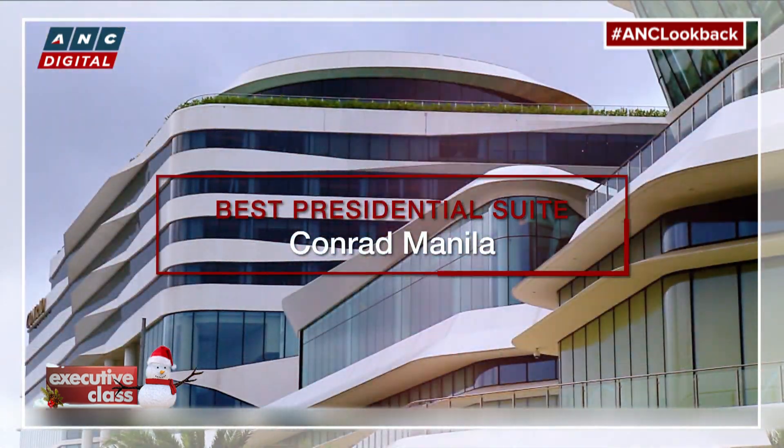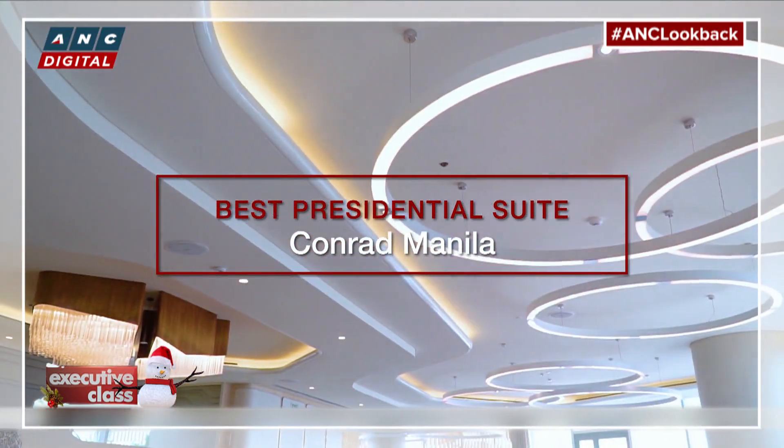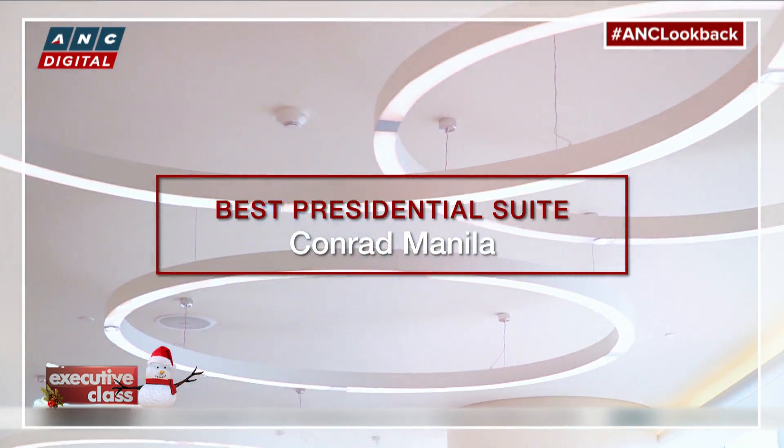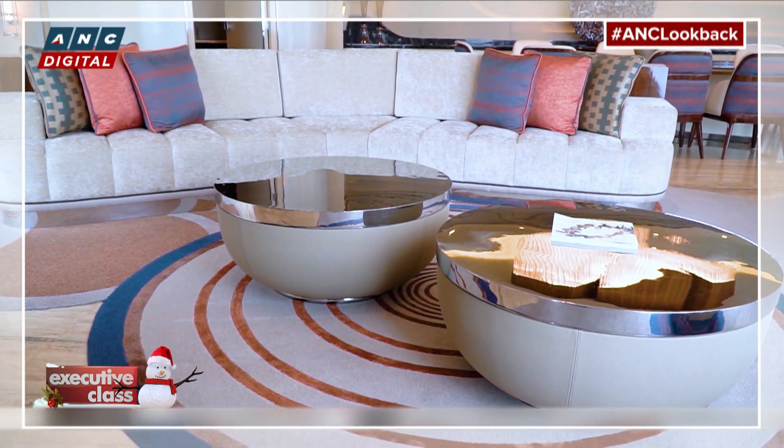Our next award goes to a presidential suite that sets the standard in sustainability, which in a way has become the new definition of luxury. Sustainability is very important for Hilton Worldwide, and we have this program called Travel with Purpose — a Hilton Worldwide initiative that every hotel embraces. Conrad Manila, being the luxury brand of Hilton, is part of it and very active in sustainability.